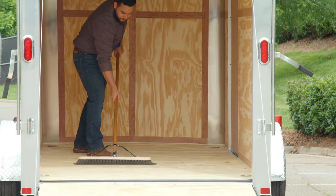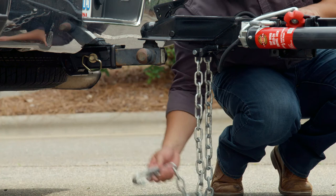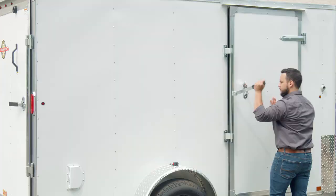The plywood floor is durable for lasting use and can be easily swept after the haul is over. Four tie-down rings ensure your cargo is secure, while a coupler with safety chains provides a fixed connection to the tow vehicle for peace of mind.